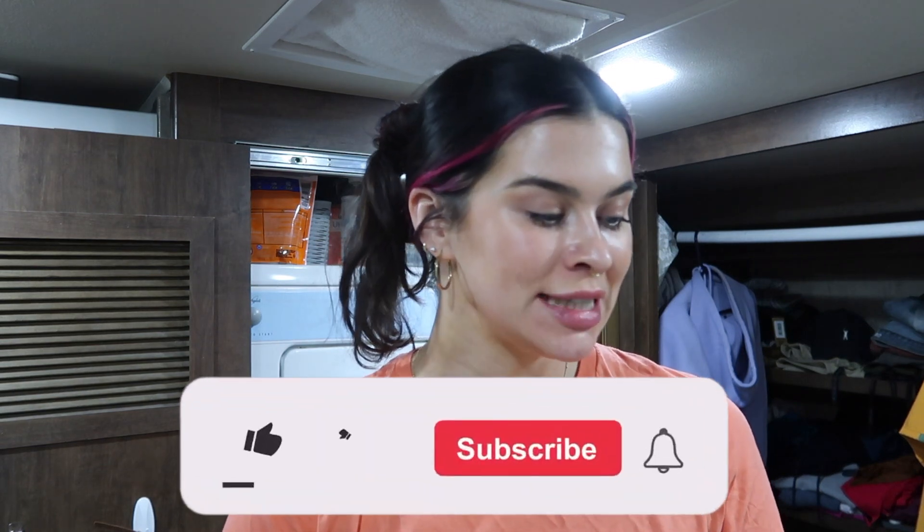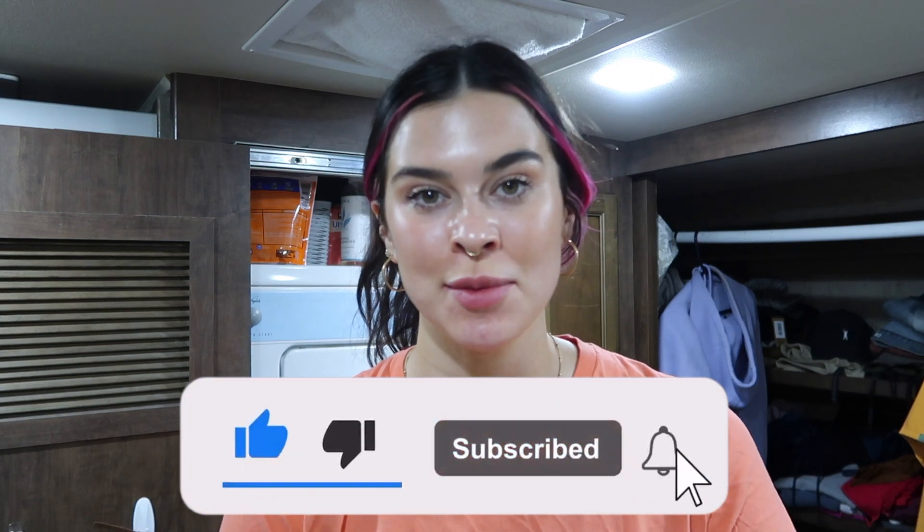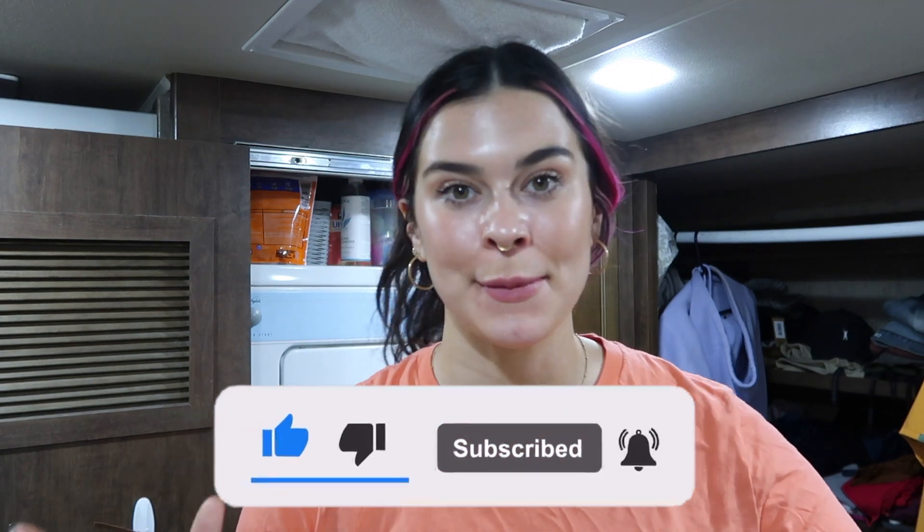Hey guys, I wanted to do a PM skincare routine. You guys are always asking me what my skincare routine is, so I'm going to give it to you. My skincare routine changes frequently, so make sure you're staying up to date with all of my tips, tricks, and things I share on my Instagram, TikTok, and YouTube.